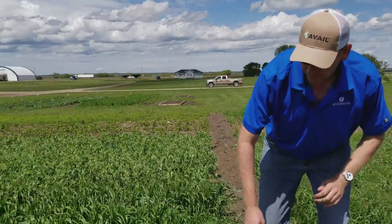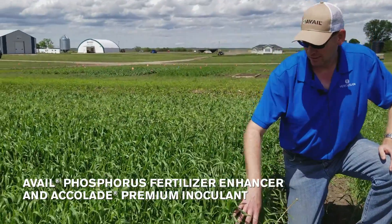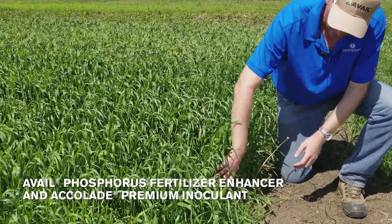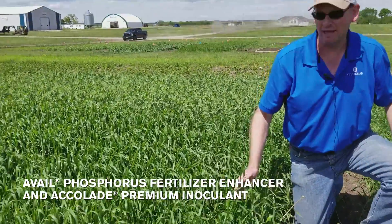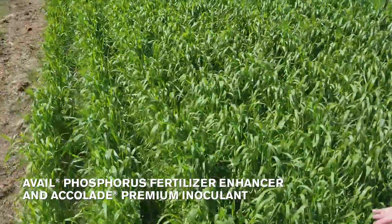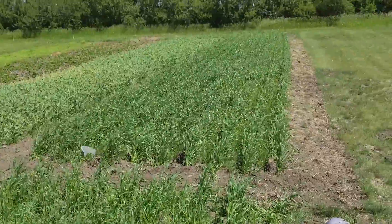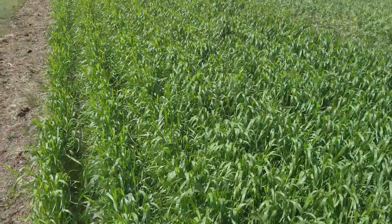Now we'll walk over to the treatment here. The difference here is you've got Avail-treated phosphorus, Accolade, and a seed treatment. Looking here you can see a much denser canopy and much more developed plant relative to the ones we just saw. It doesn't look like the seed treatment made that much of a difference because it really wasn't a lot of stress this year, so the response is likely due to the Accolade and also the Avail-treated phosphorus.